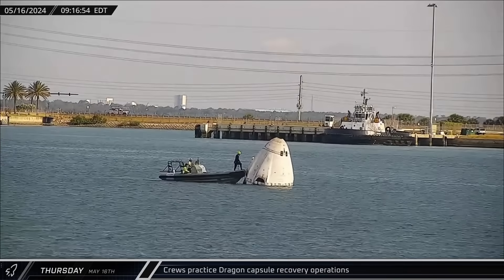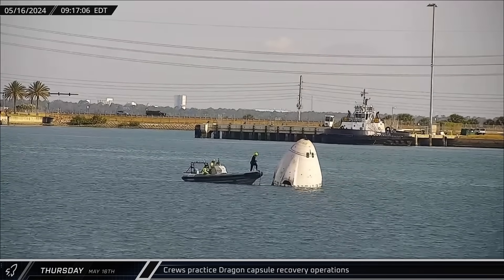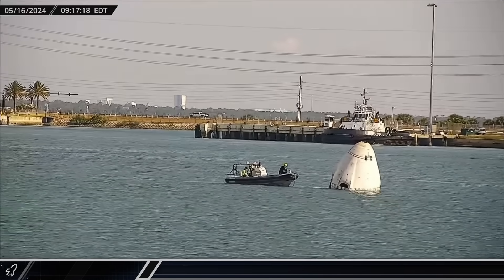And finally for this week, on Thursday morning, the practice Dragon capsule was spotted floating in the waters of Port Canaveral with crews performing regular training exercises.